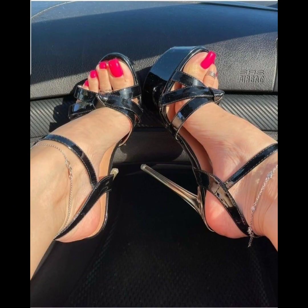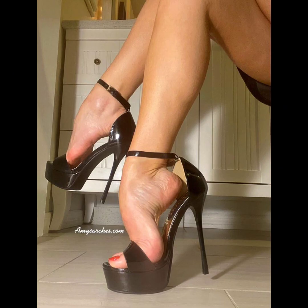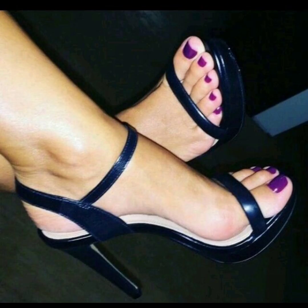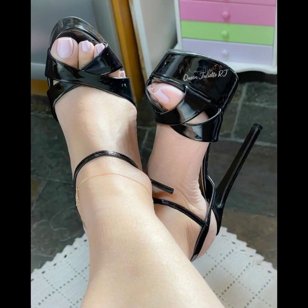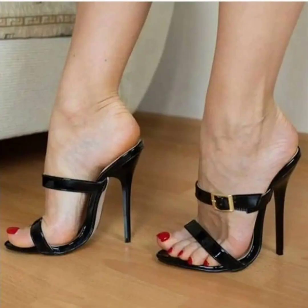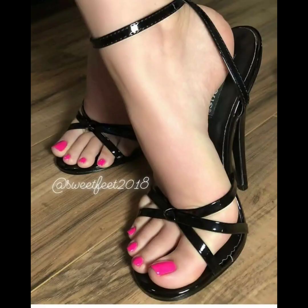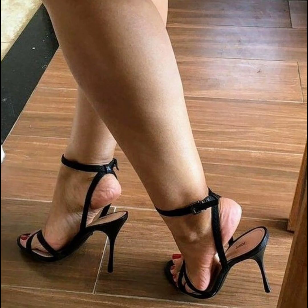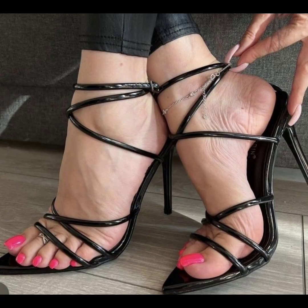Now let's talk about materials. High heels can be made from a variety of materials, including leather, sparkly fabrics, suede, and satin. Leather is a popular choice for its durability and timeless appeal, while suede offers a softer and more luxurious look.